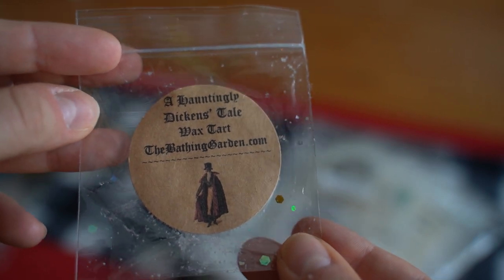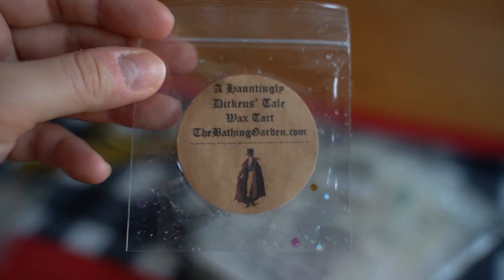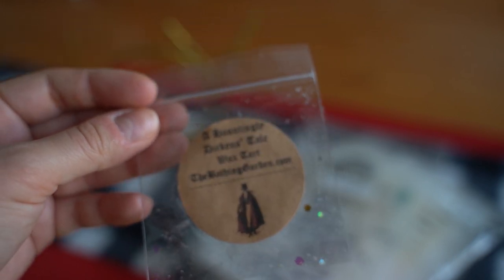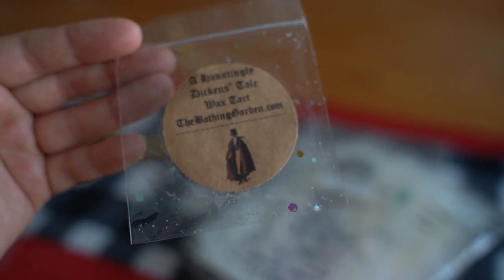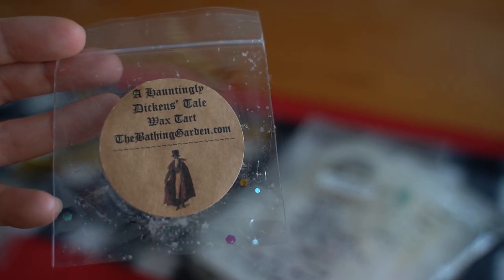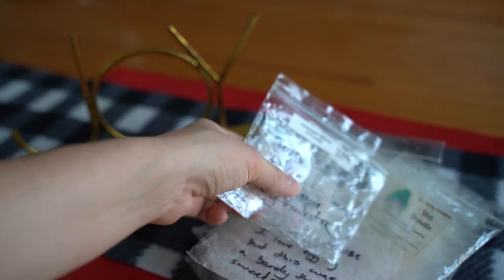This one is A Hauntingly Dickens Tale from The Bathing Garden — I'm not 100% sure what the notes are, I couldn't find them. It was a good scent that I liked but definitely wasn't over the moon about, otherwise I would have been starring the bag.